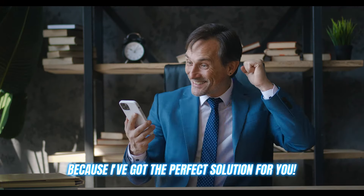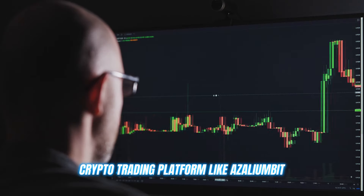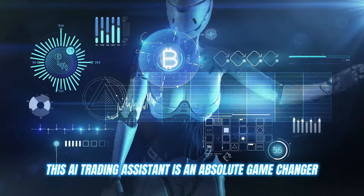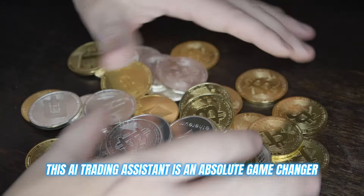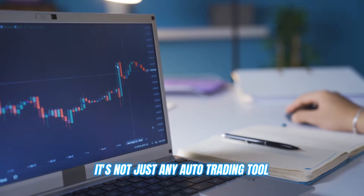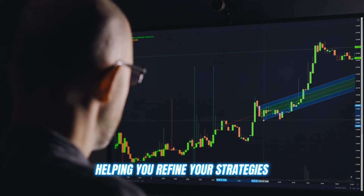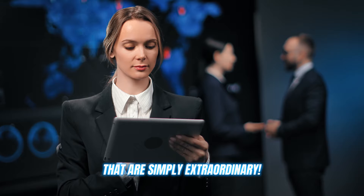But don't worry, because I've got the perfect solution for you: a crypto trading platform called Azaleambit. This AI trading assistant is an absolute game changer. It's not just any auto trading tool — it's like having your very own crypto mentor, helping you refine your strategies and gain insights that are simply extraordinary.